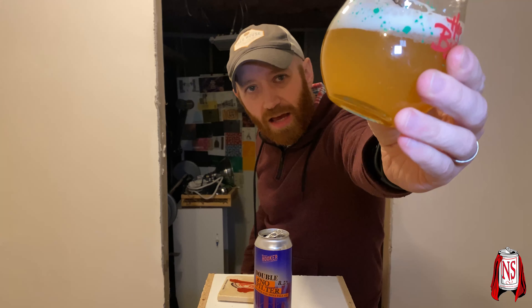That's an awesome looking head. It looks like you can just spoon it. It's a darker hue — it looks really pretty though. You can't see through it at all. If I put it up to the light, yeah, you can definitely see all the hop particulates floating around in the glass.